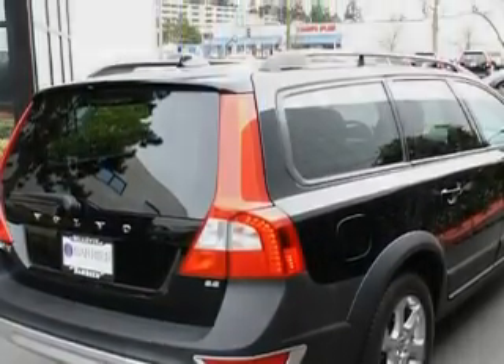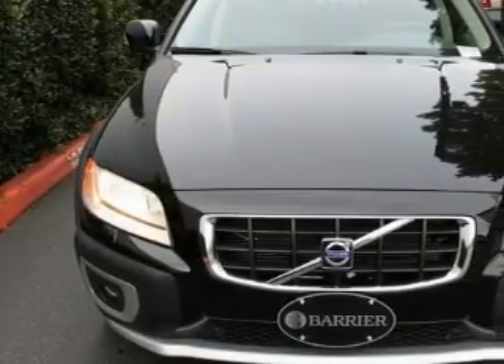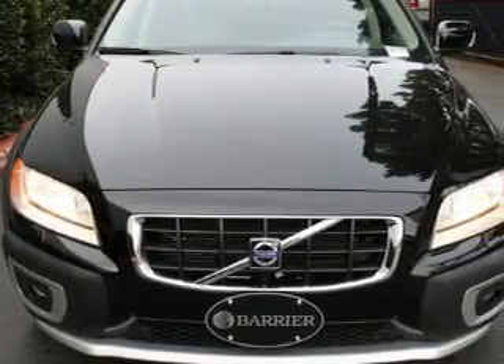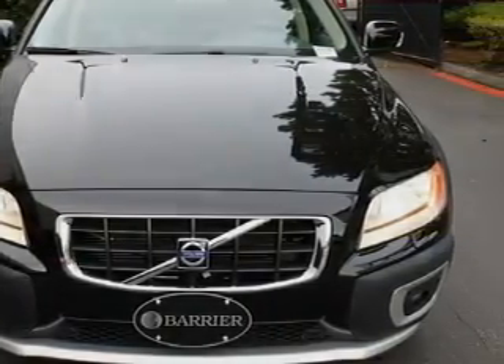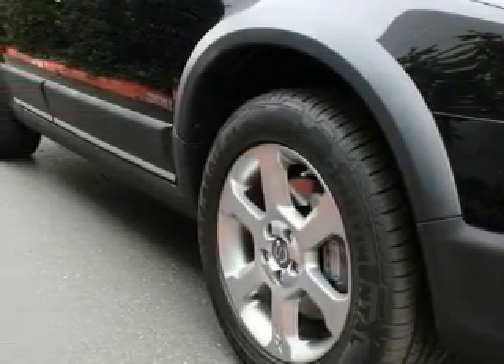The steady six-cylinder engine, connected to a smooth shifting automatic transmission, is both responsive and well-controlled. This Volvo has had only one owner and it qualifies for the Carfax buyback guarantee. Call now to find out how you can own this breathtaking crossover.